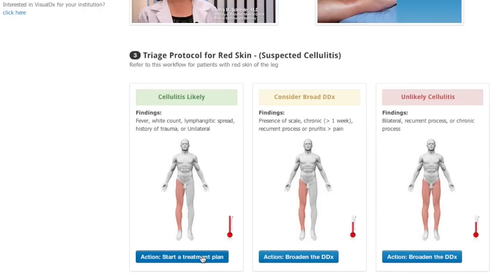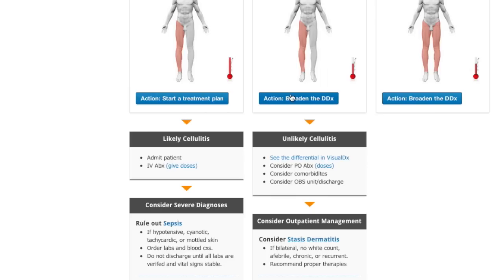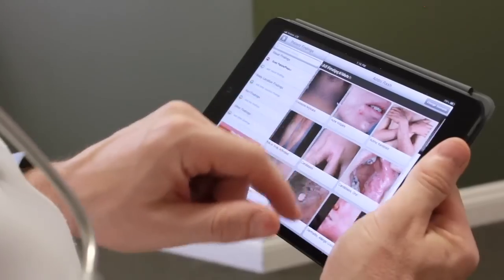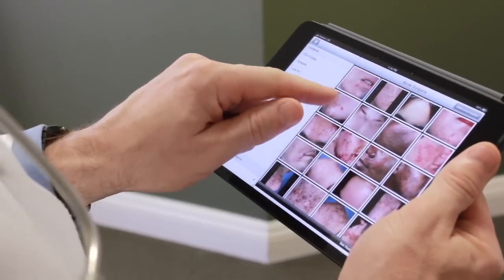This quality improvement project combines training in common skin problems that are frequently mistaken for infection. It also includes a simple diagnostic algorithm that will save us time with patients who may have infected skin, as well as a rich and comprehensive medical image atlas and differential diagnosis tool.